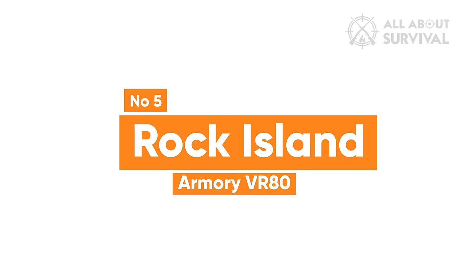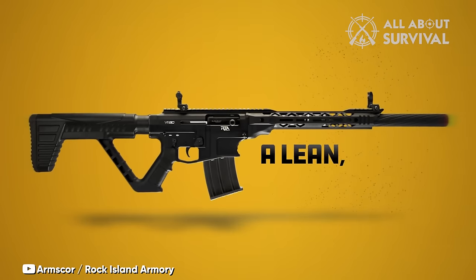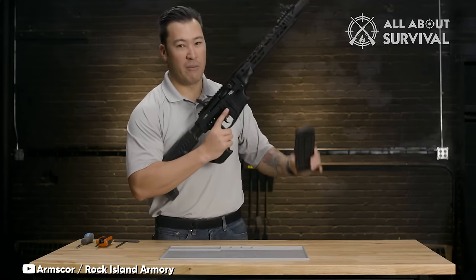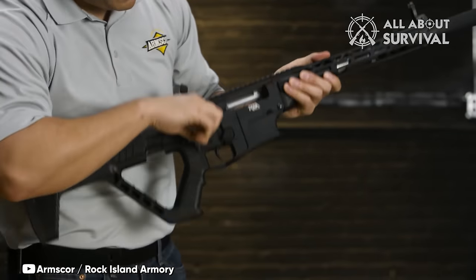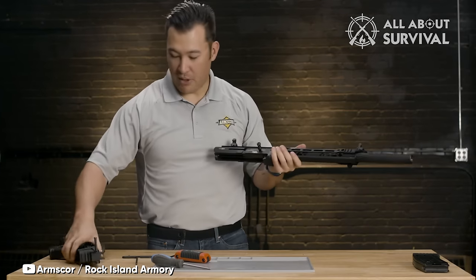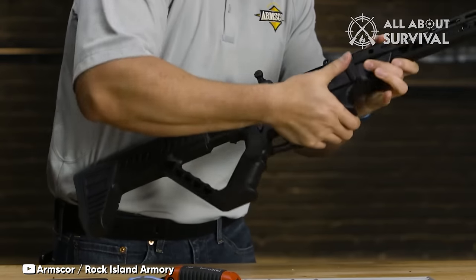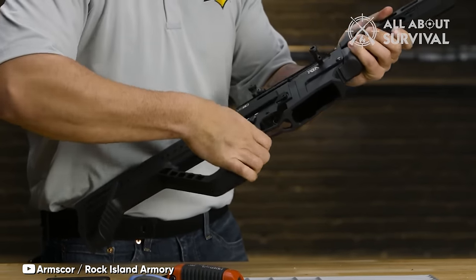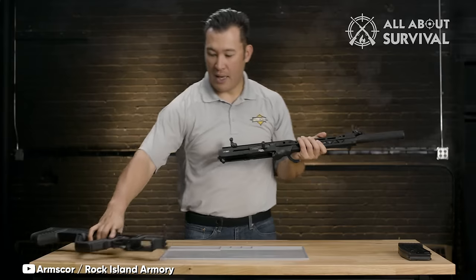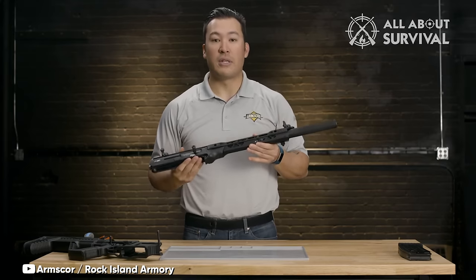Number 5: Rock Island Armory VR80. The Rock Island Armory VR80 shotgun stands out with its unique appearance and AR-15-like ergonomics. It offers a higher rate of fire and reduced recoil, although it can be picky with ammunition. The VR80 is a 12-gauge gas-operated semi-automatic shotgun with a 20-inch barrel and a 5+1 round magazine capacity. It's impressively reliable considering its affordable price compared to semi-auto competitors. Packed with features, it has an M-LOK handguard, Picatinny rails, a full-length optic rail, and AR-style controls.